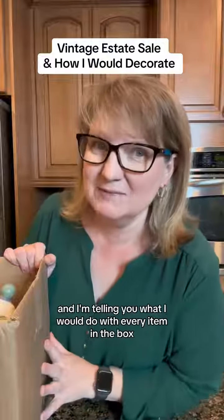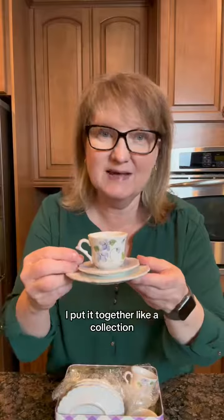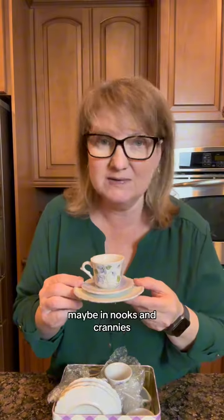We're going through a vintage estate sale and I'm telling you what I would do with every item in the box to decorate. A kid's tea set — I'd put it together like a collection, maybe in nooks and crannies.